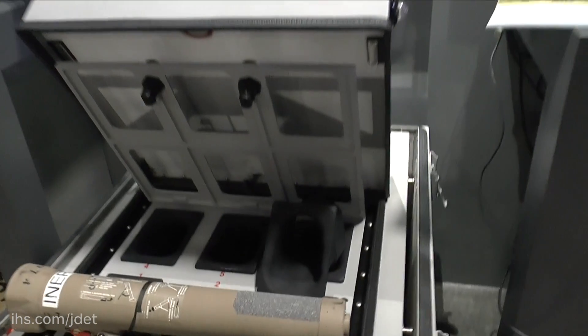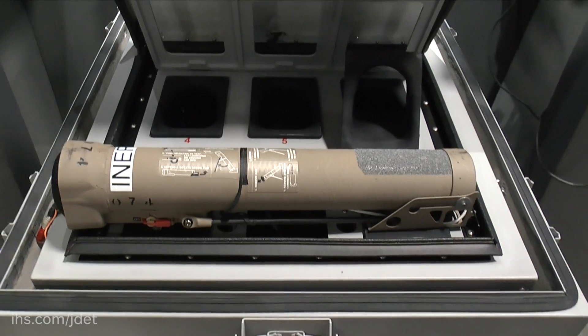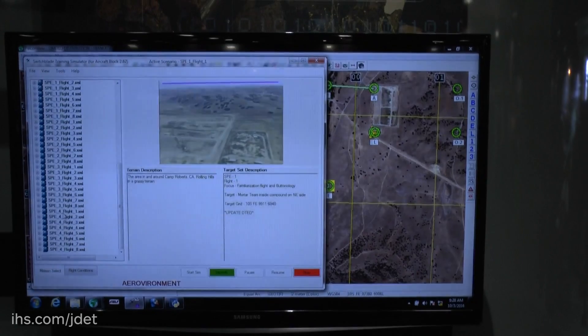One of the other things that we're highlighting is our multipack launcher. We'll be coming out with that tomorrow with a press release. With the multipack launcher, we can actually launch multiple Switchblades in the air at the same time, and that provides a lot of capability for the warfighter.